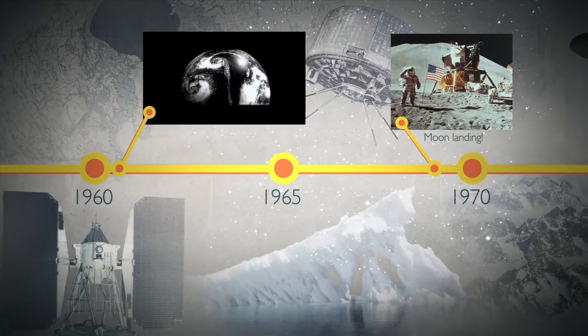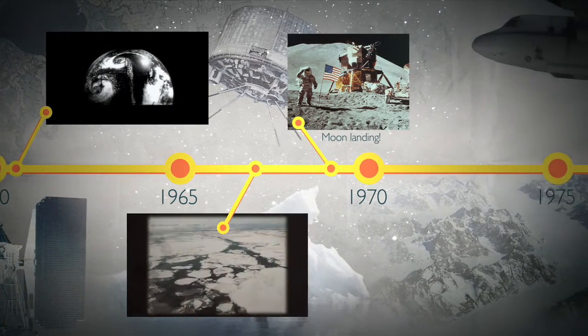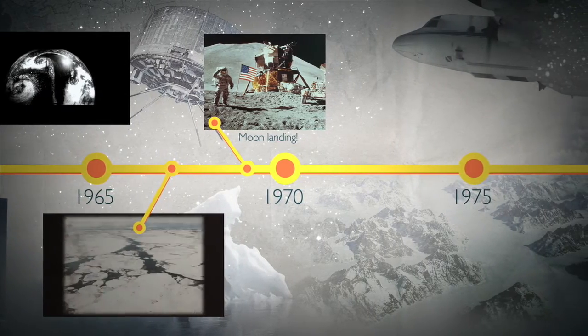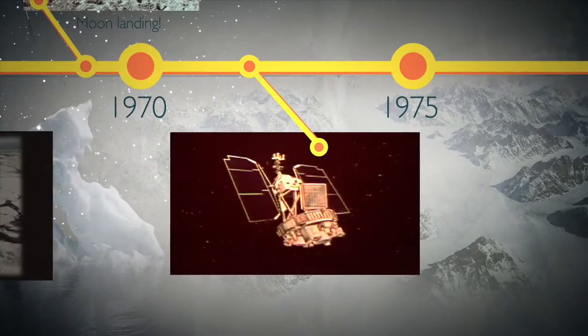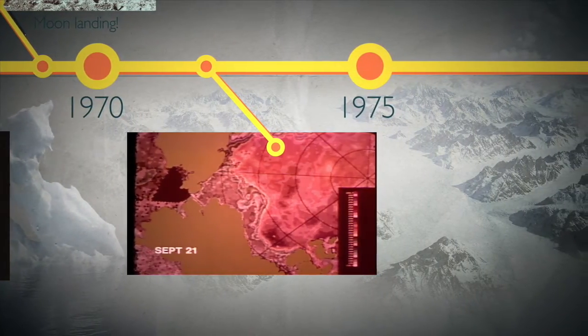Starting in 1967, NASA began testing more advanced satellite instruments onboard research aircraft over the Arctic. In 1972, a new satellite called Nimbus-5 and its ESMR instrument began four years of all-weather, all-season imagery of sea ice.